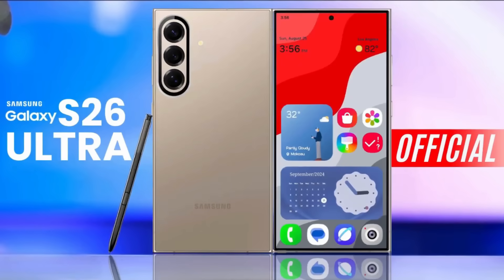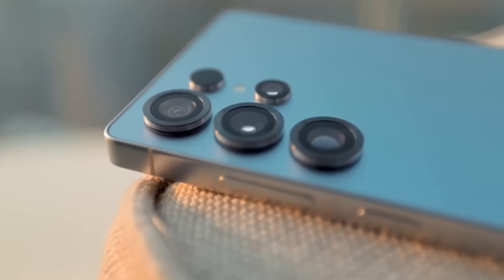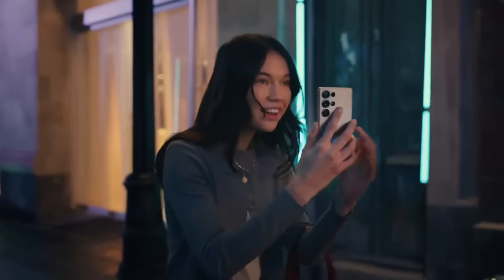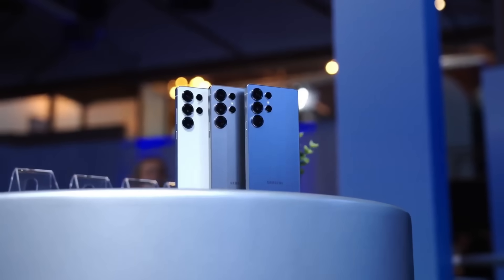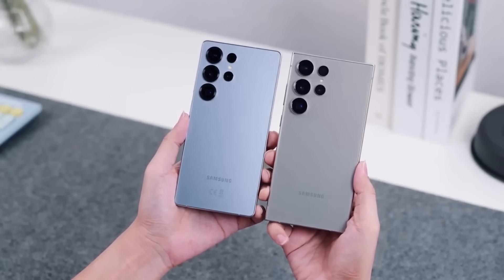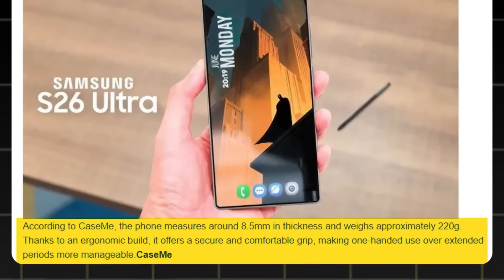With emerging details about the Galaxy S26 Ultra following the notable AI and camera advancements in the Galaxy S25 Ultra, this upcoming model continues to redefine what a premium Android phone can be. It features a strengthened Armor Aluminum 2.0 frame that's both lightweight and durable, paired with Corning's Gorilla Glass Armor Plus for enhanced protection. According to Kasem, the phone measures around 8.5 millimeters in thickness and weighs approximately 220 grams. Thanks to an ergonomic build, it offers a secure and comfortable grip, making one-handed use over extended periods more manageable.